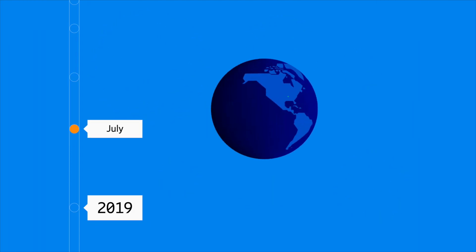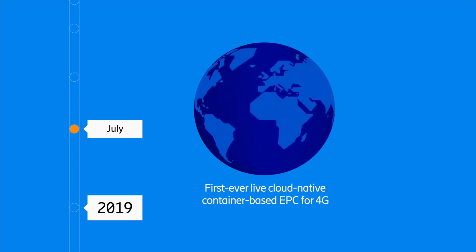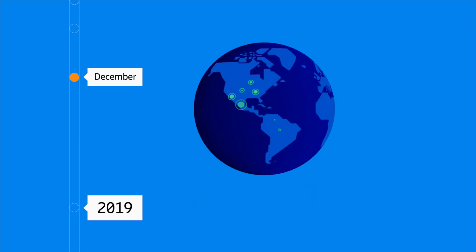We launched the first EPC networks in the US in 2019, and there we could see that our architectural decisions paid off. We then went live in Australia, also with cloud-native EPC, with very good results.